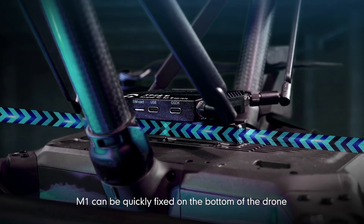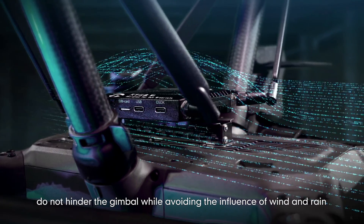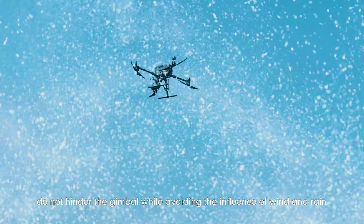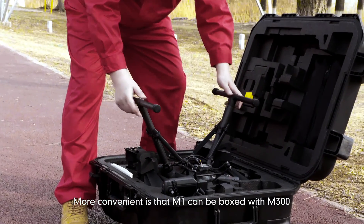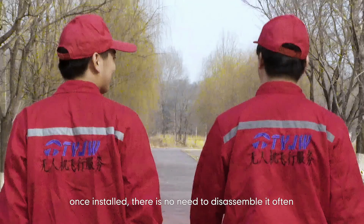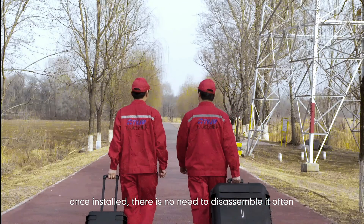M1 can be quickly fixed on the bottom of the drone, without hindering the gimbal, while avoiding the influence of wind and rain. More conveniently, M1 can be boxed with the M300. Once installed, there is no need to disassemble it often.